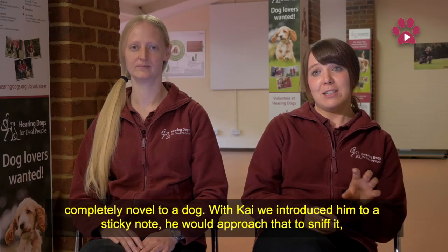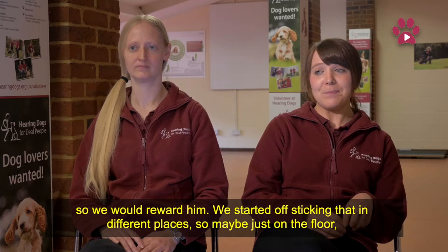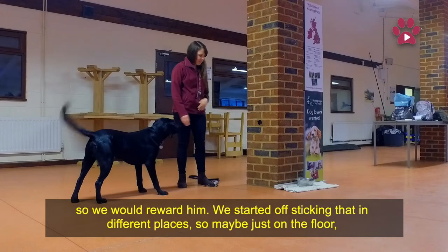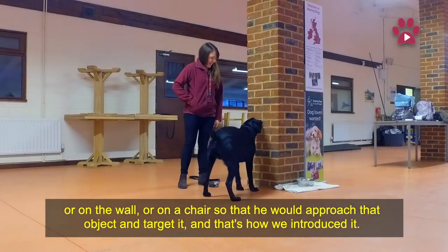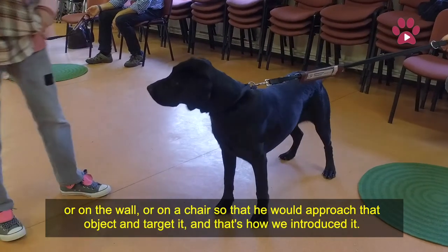With Kai, we introduced him to a sticky note and he would approach that to sniff it, and we'd just reward him. We started off just sticking that in different places, so maybe just on the floor, or on a wall, or a chair, so that he'd just approach that object and target it, and that's how we introduced it.